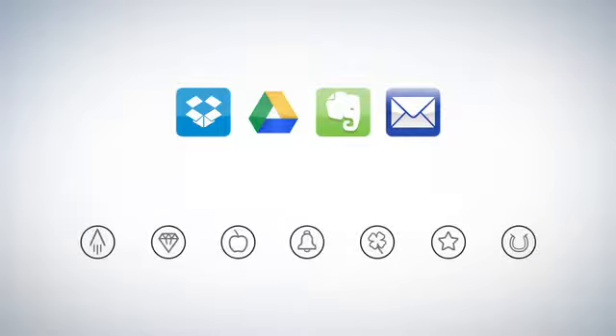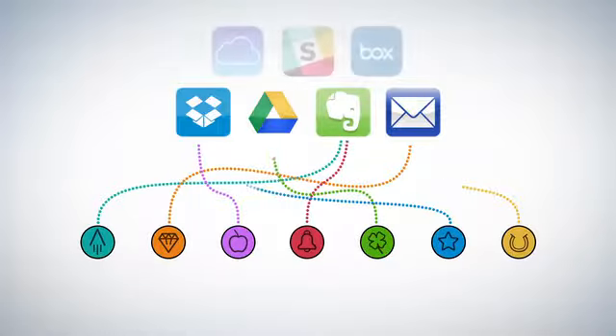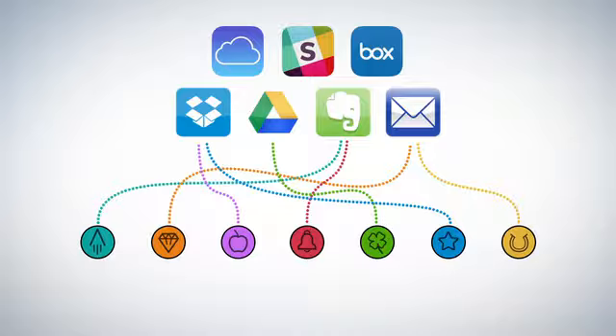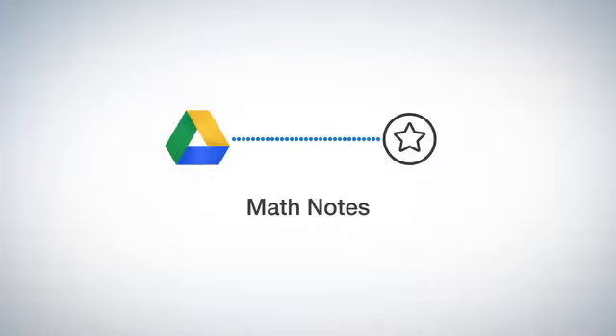Each Everlast notebook page has seven symbols. Set up the Rocketbook app to assign each symbol to a location within Dropbox, Google Docs, Evernote, or many other services. You could configure your diamond to send meeting notes directly to your shared team folder in Dropbox. Or students could configure their star symbol to send notes right to a math folder in Google Drive.